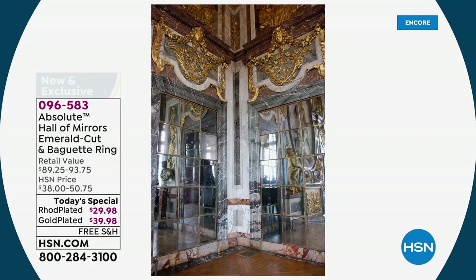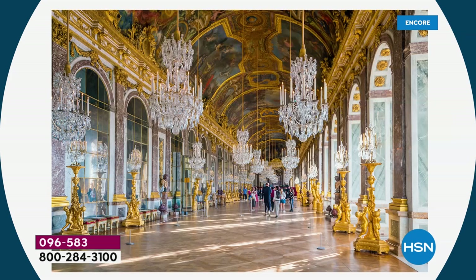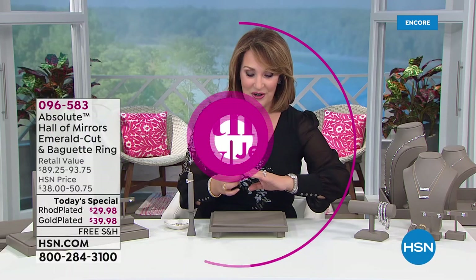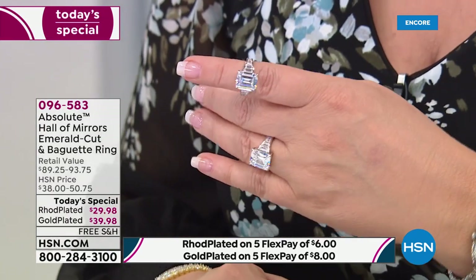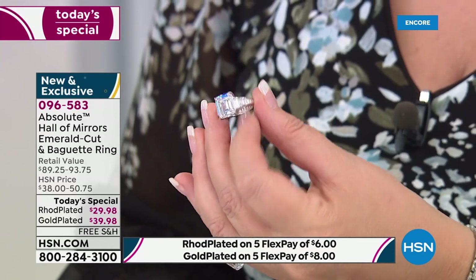When you walk down that corridor, that hall of mirrors, it is unforgettable — something you will never forget for the rest of your life. And that is the name for this ring: they call it the Hall of Mirrors effect because of the way light just bounces, steps, flows, and moves. That's what you get with this ring on your finger. So you have a piece of history but also one of the hottest looks for a modern diamond ring today. If you love art deco, clean, and tailored — you're going to love this.